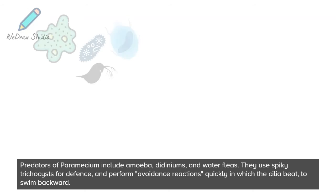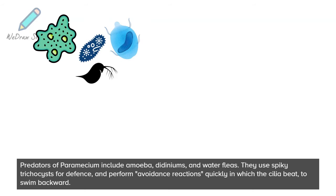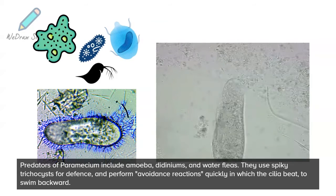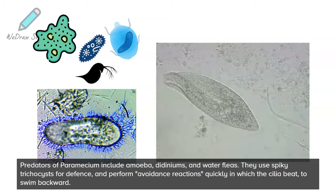Predators of paramecium include amoeba, didiniums, and water fleas. They use spiky trichocysts for defense and perform avoidance reactions quickly, in which the cilia beat to swim backward.